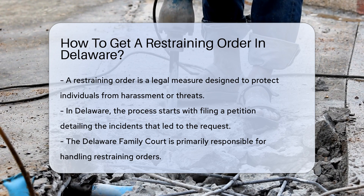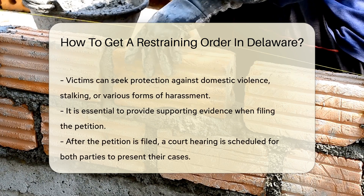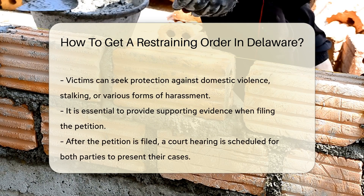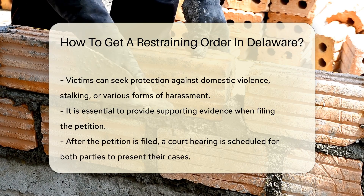The Delaware Family Court handles most restraining orders. Victims can seek protection from domestic violence, stalking, or other forms of harassment. It is crucial to provide evidence to support the claims made in the petition.